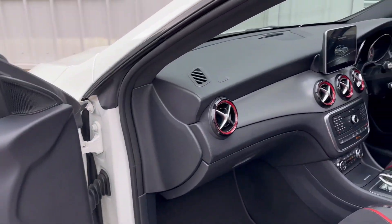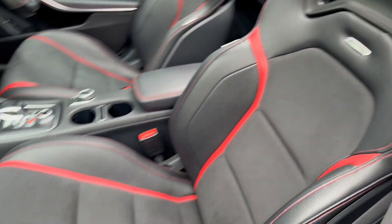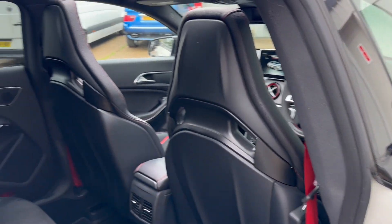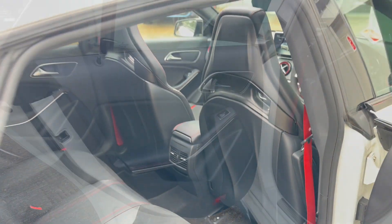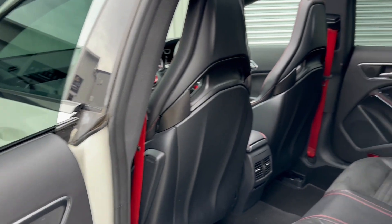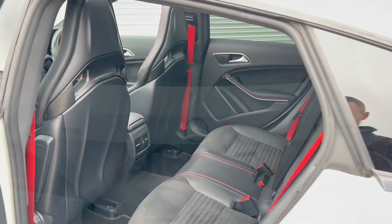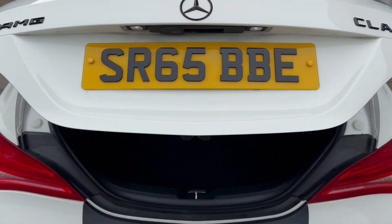On the passenger side, again, everything is in good condition. It's a very practical car, with excellent space in the back for rear occupants. All in very good condition in here as well, and you get a good sized electric boot.